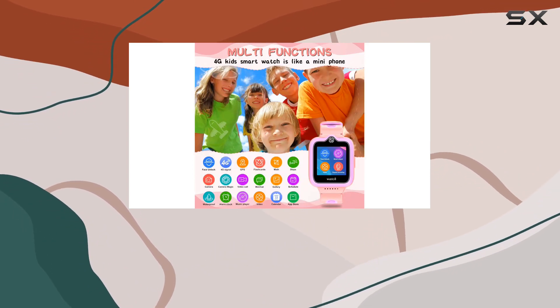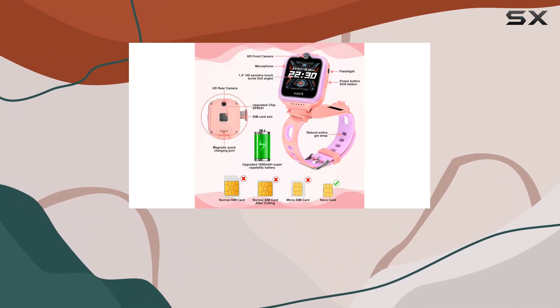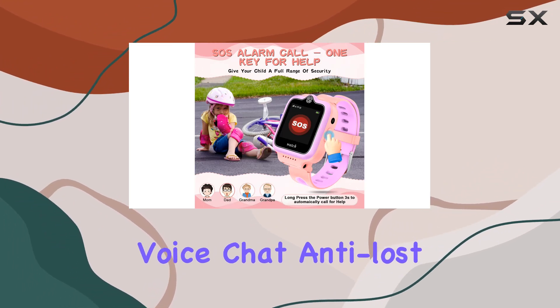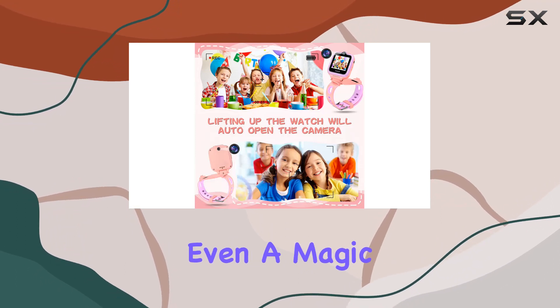The HD screen with anti-blue light protection ensures a clear and eye-friendly interface. And there's more — this multifunctional smartwatch includes features like geo-fencing, pedometer, voice chat, anti-loss, class mode, remote monitoring, and even a magic camera.